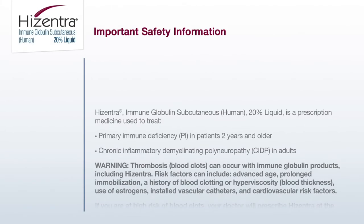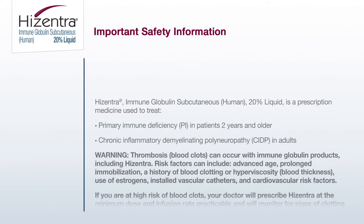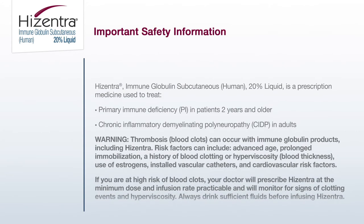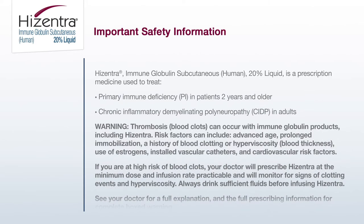Important safety information. Hyzentra — immune globulin subcutaneous, human, 20% liquid — is a prescription medicine used to treat primary immune deficiency (PI) in patients two years and older and chronic inflammatory demyelinating polyneuropathy (CIDP) in adults.